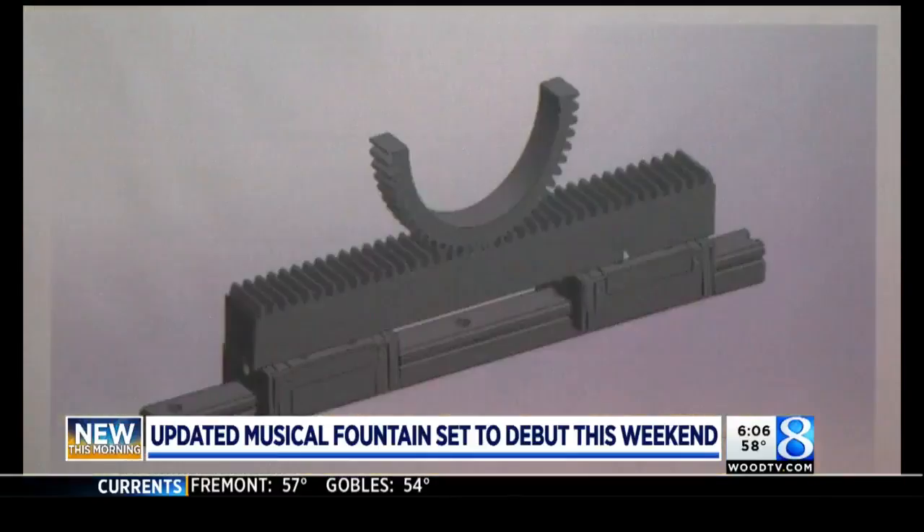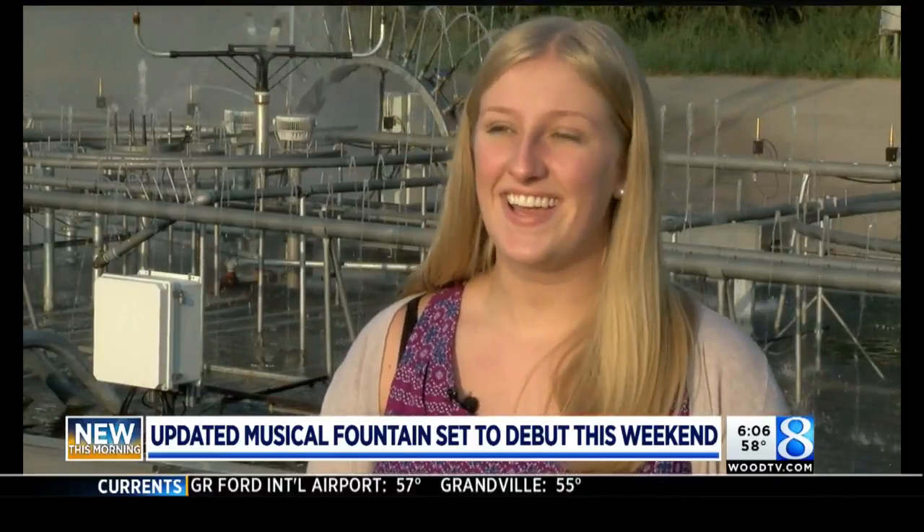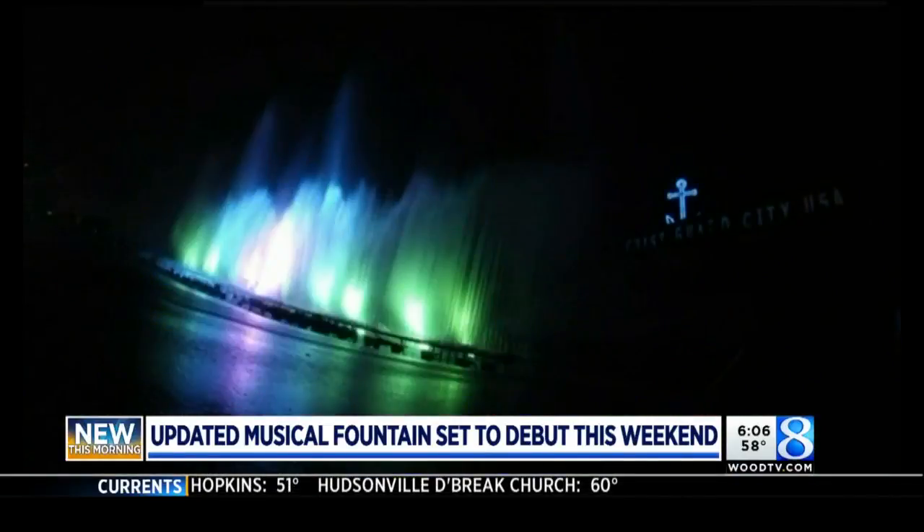After months of planning, testing, and tweaking, the hard work has paid off. It's actually really exciting. I like knowing that this is something that's going to be in the community — a new piece of history. I could come back here with kids, grandkids eventually, and that's still going to be there.